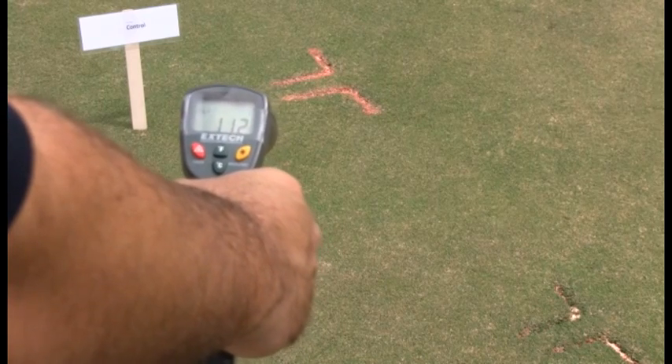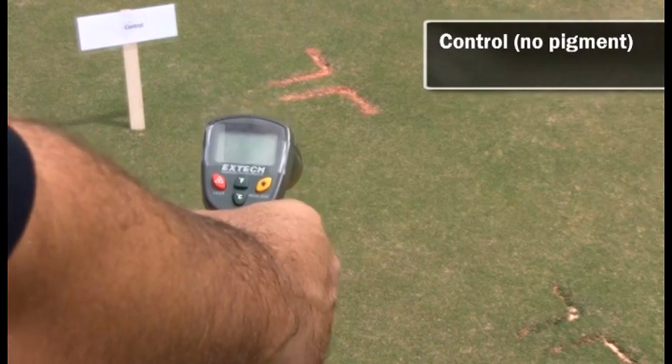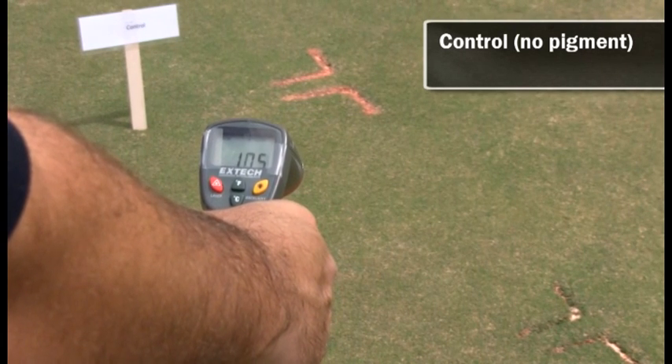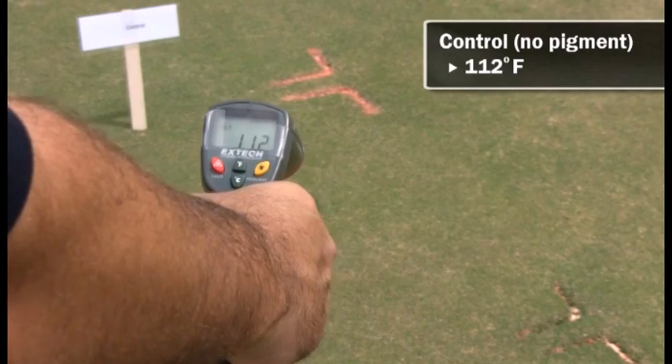So we're going to measure the canopy temperature of a turf surface in the absence of a pigment. We're getting about 111 to 112 degrees Fahrenheit.